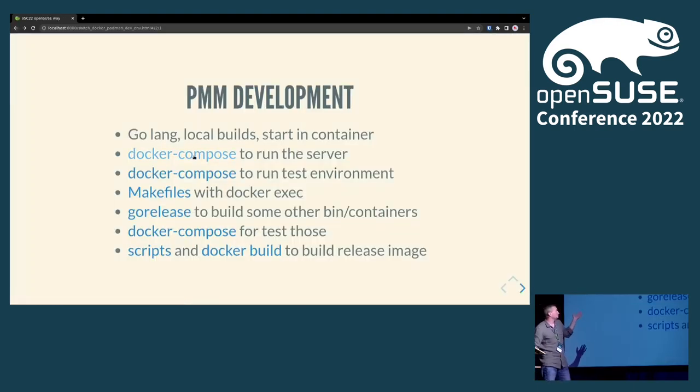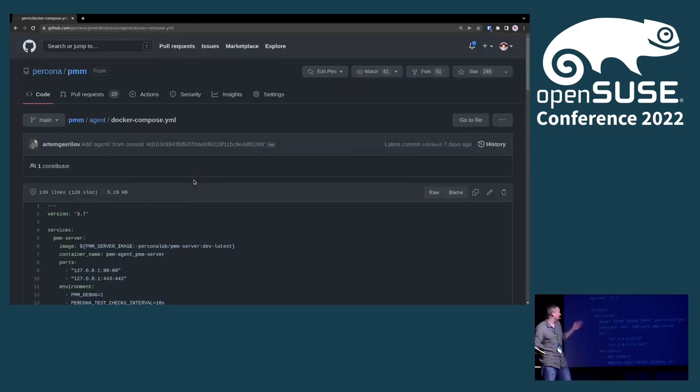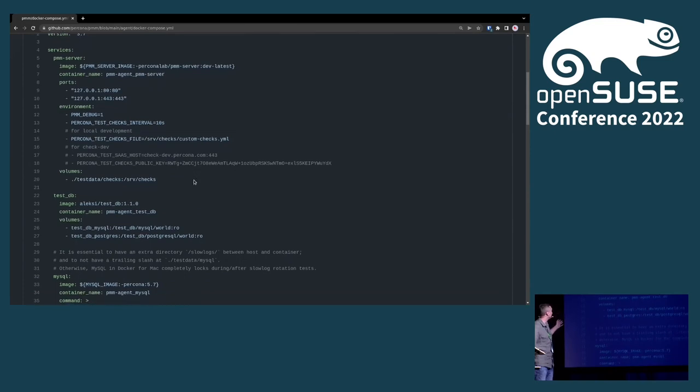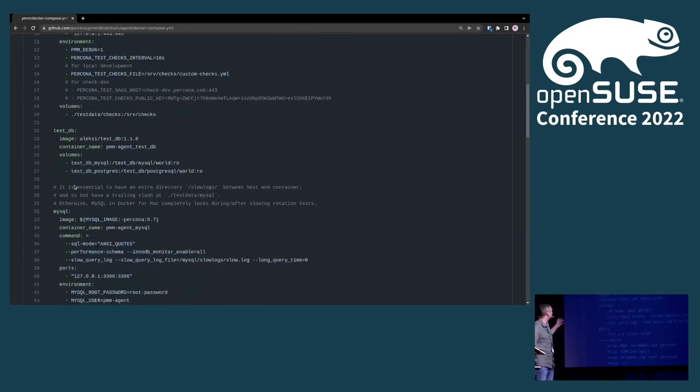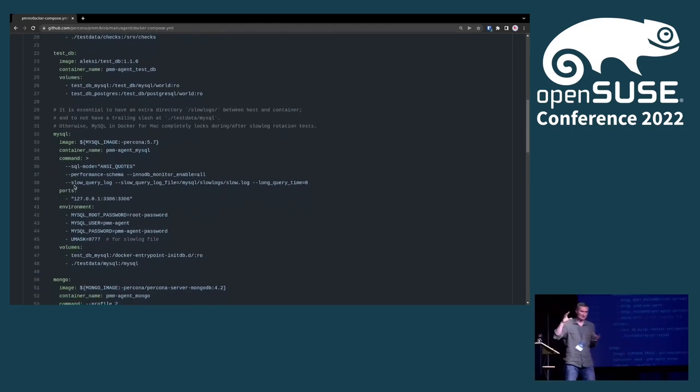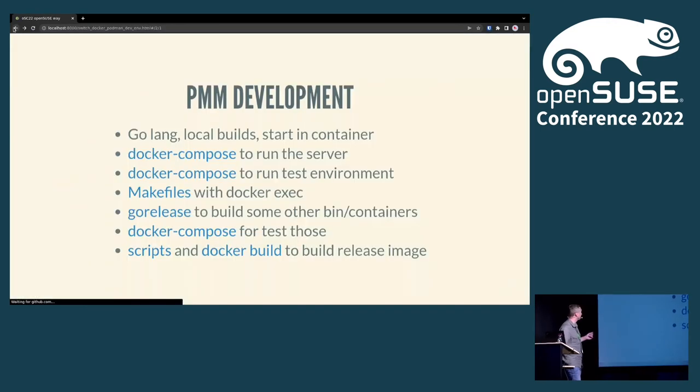That's just Docker Compose to run the service, but to run the full environment it's even more — we have different test databases: MySQL databases, Mongo, all running together just to get some real data. So all of this is quite a complicated setup in the first place.